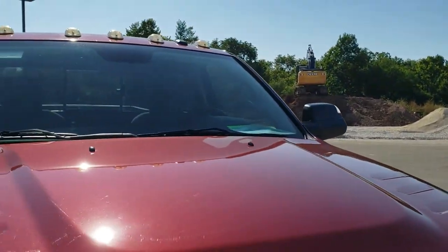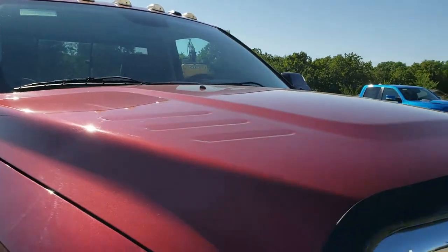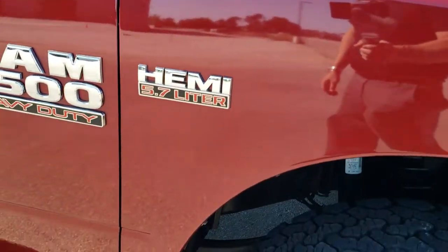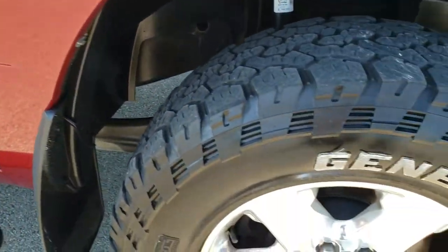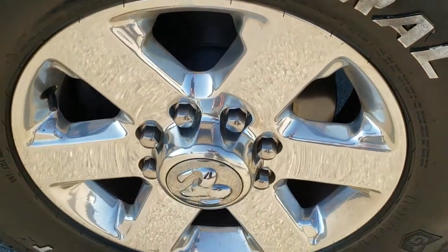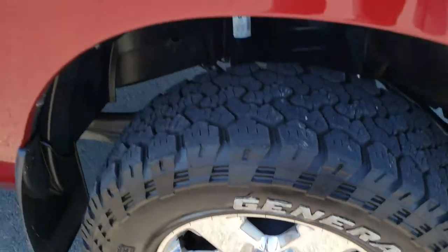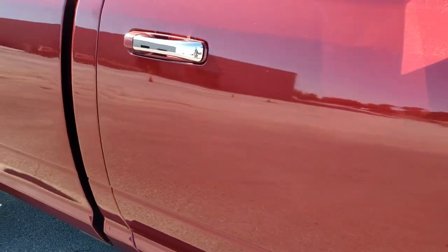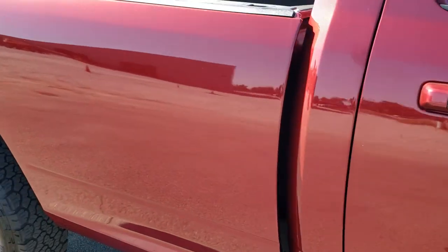It does have clearance lights up there on the roof. Down the passenger side, the fender looks good — no dents or dings — and the passenger side rim has no major scuffs or scrapes. As you go down this side of the truck, take note of how clean the body is and how reflective and mirror-like that paint is.